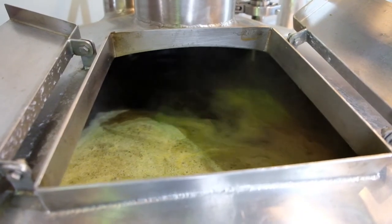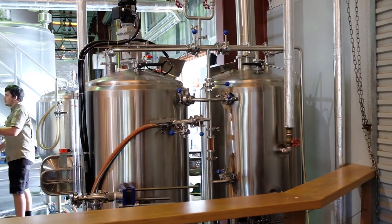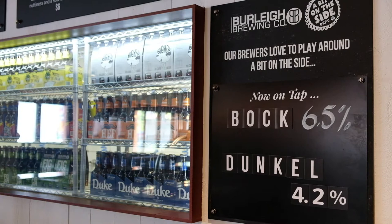We brewed this on the pilot system, so whenever we do that, there's not much around. A couple of bars took some kegs of it, so we only have a few kegs — limited release. It should be on this Sunday, maybe late Friday night, not sure. So definitely come down and give it a try. Have some authentic German Bock.